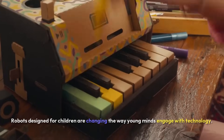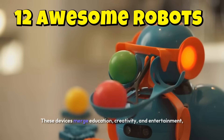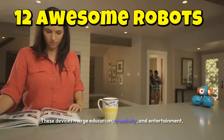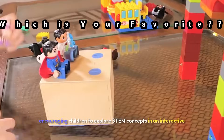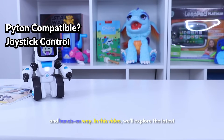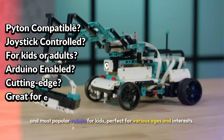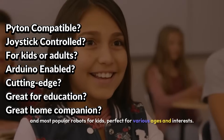Robots designed for children are changing the way young minds engage with technology. These devices merge education, creativity, and entertainment, encouraging children to explore STEM concepts in an interactive and hands-on way. In this video, we'll explore the latest and most popular robots for kids, perfect for various ages and interests.